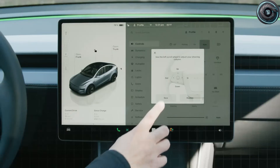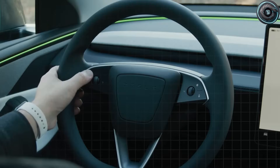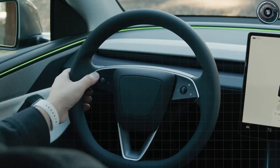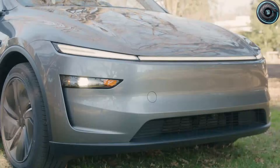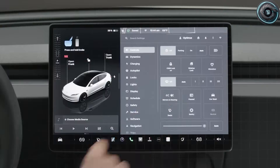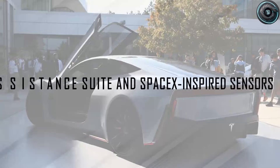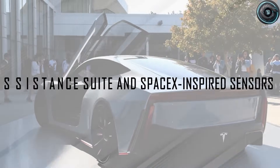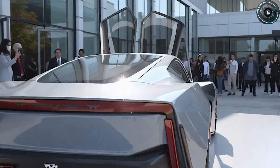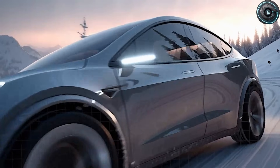Combined with a slightly raised eye point estimated at about 0.66 inches higher than the standard Model 2, Tesla is shaping the senior edition to feel more commanding without becoming a full crossover. You sit a bit higher and see more of the road, but still get the stable low center of gravity feeling EVs are known for. Tesla is also moving toward a low-resistance steering assist algorithm that reduces steering effort at parking speeds — a major benefit for seniors with arthritis, shoulder pain, or reduced grip strength.